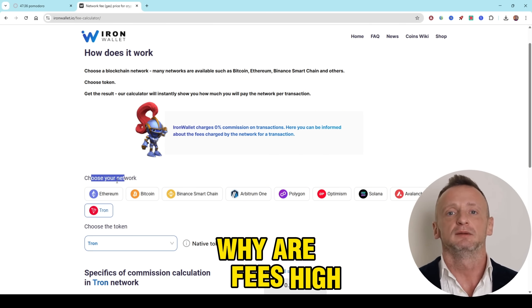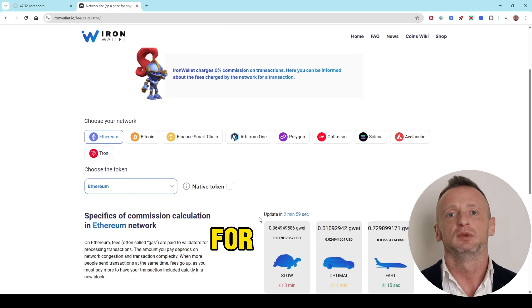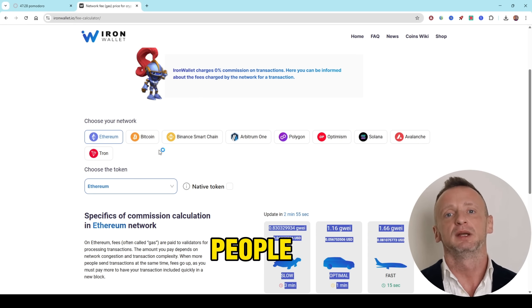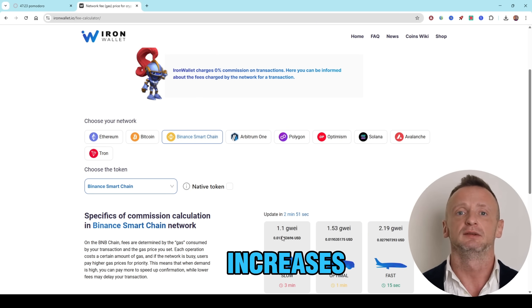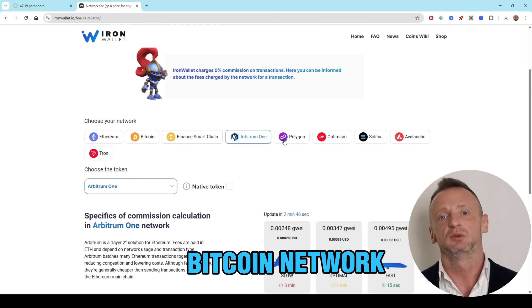Why are fees high? Fees depend on the demand on the blockchain. For example, when there are sudden market changes, people make more transfers and the price for processing them increases. This is especially noticeable in the Bitcoin network.